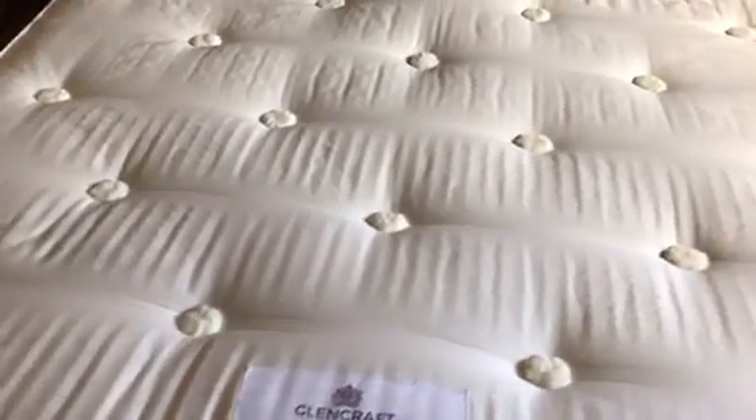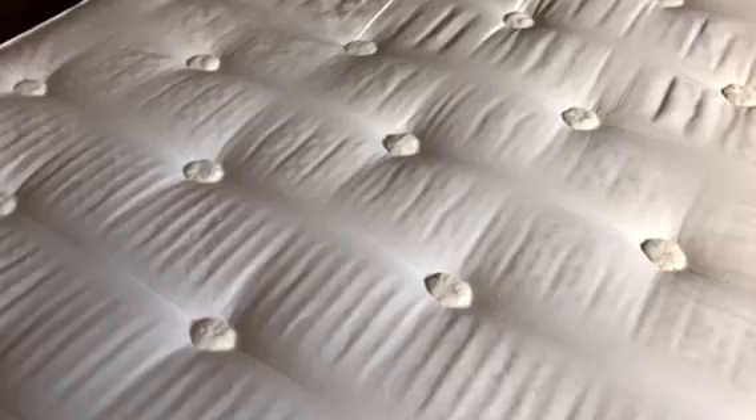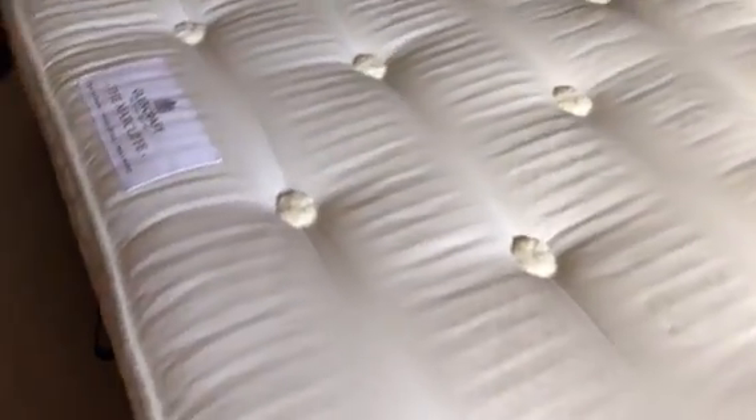The mattress itself is very comfortable and we don't disturb one another. The individual pocket springs mean that each individual is supported on their own level. So getting up at night, be it to go to the toilet or someone coming to bed late, the other person is not disturbed — and quite frankly we both get a great night's sleep.